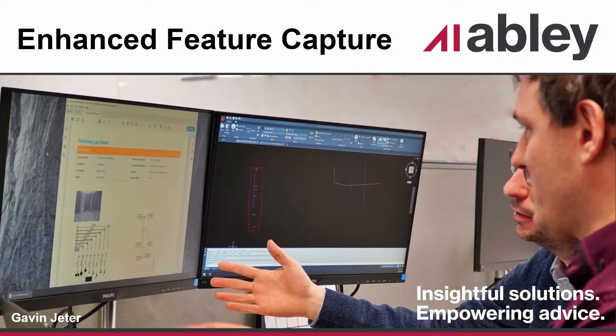Hello, my name is Gavin, and I'm excited to discuss Enhanced Feature Capture with you today. This will be a short, five-minute introduction into the solution and how you can greatly enhance your surveying efficiency, compatibility, and consistency.